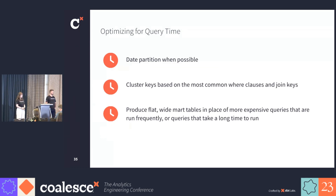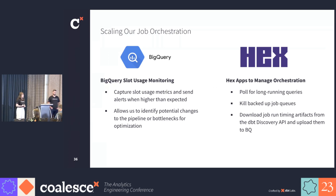We don't only incur costs on the building of data, but also on the consumption of it. So we need to make sure that we reduce the cost when it takes to query it. Every single table has a date partition whenever possible. We ensure that our cluster keys are based on the most common where clauses and join keys. And lastly, for queries that are expensive to run or get run many times a day, we produce wide, flat mart tables that require no joins and are super efficient to query. After generating lots of models and using incremental loads to keep our slot usage reasonable, we still needed a way to understand how much this was costing us. The first method was BigQuery slot usage monitoring — we captured our slot usage metrics and sent alerts to our team when usage was higher than expected, allowing us to identify potential changes to the pipeline and bottlenecks where we might be able to optimize. Second, we built some Hex apps to help manage our orchestration, where we pull for long-running queries and can kill our backed-up job queues. In addition, we download our job run-timing artifacts from the dbt API and upload them to BigQuery for us to audit later on.